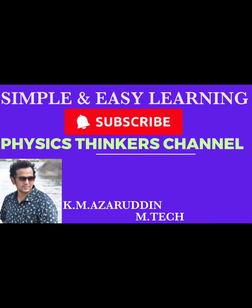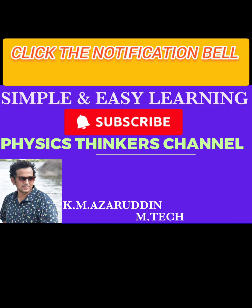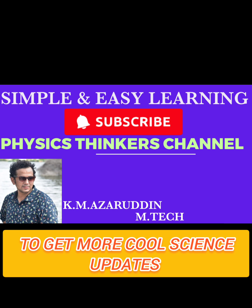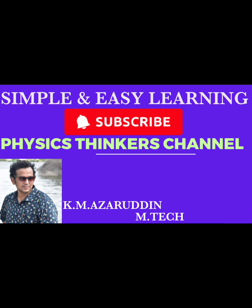That was the answer. Thank you for watching our video. For simple and easy learning, subscribe to our Physics Thinker channel. Click the notification bell to get more cool science updates. If you like our video, give a like. Thank you.